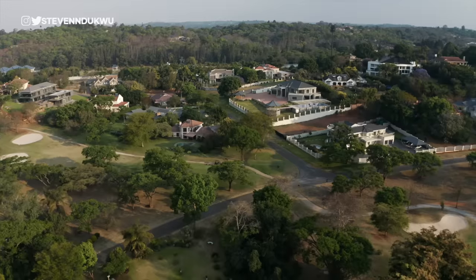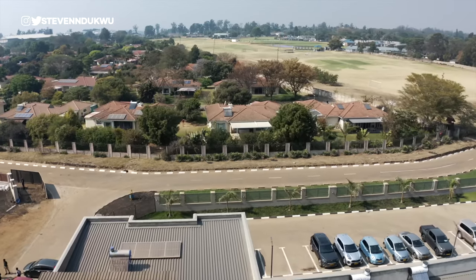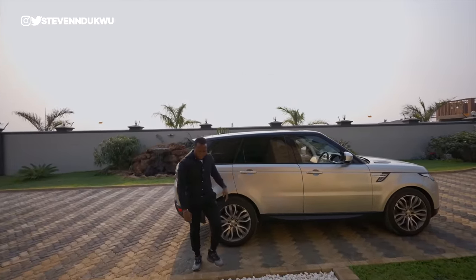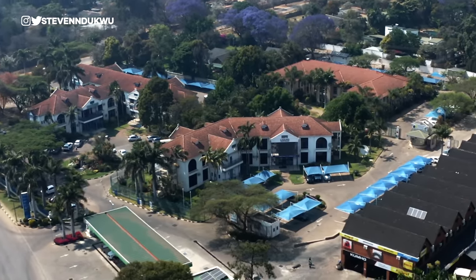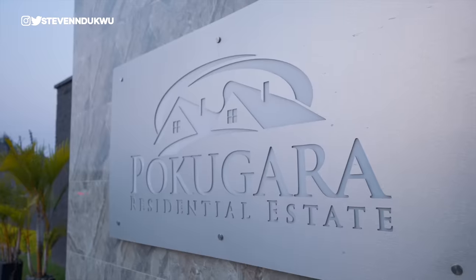This is Borrowdale. It's one of the most prestigious neighborhoods to buy and own real estate in Zimbabwe. In today's video, I'll show you what $8,000 US would buy you in Borrowdale. Our estate is an elite community. The security here is top-notch. They also told me the mall of Zimbabwe is coming right here in this estate, Pokugara.